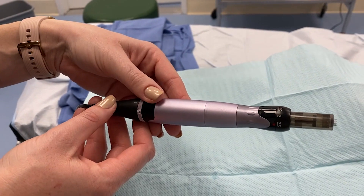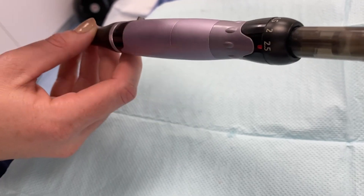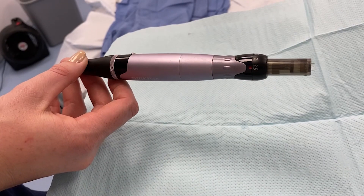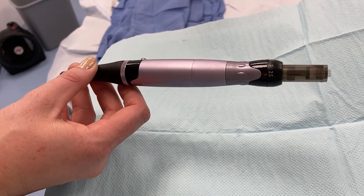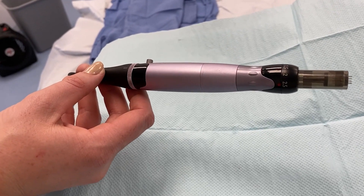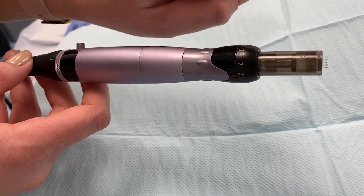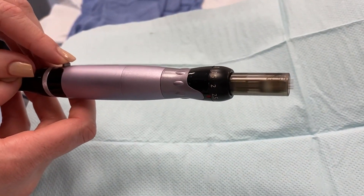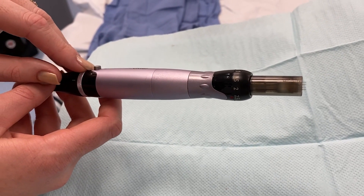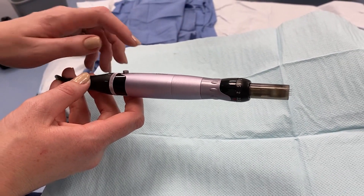This is the Cosmo microneedling pen. As you can see, we have those little hypodermic needles there. The current setting is at 2.5 millimeters, which is a pretty intense treatment. It goes out and comes back in — it's too fast to see, essentially. It's like a tattoo needle: it perforates the skin, and instead of ink, we're laying down your growth factors.